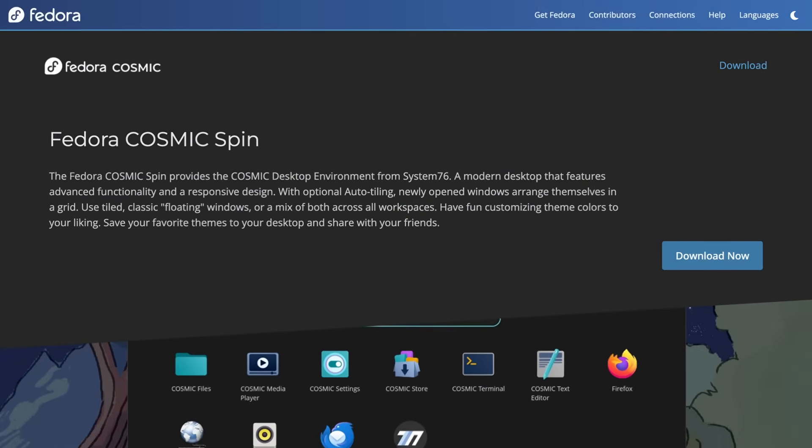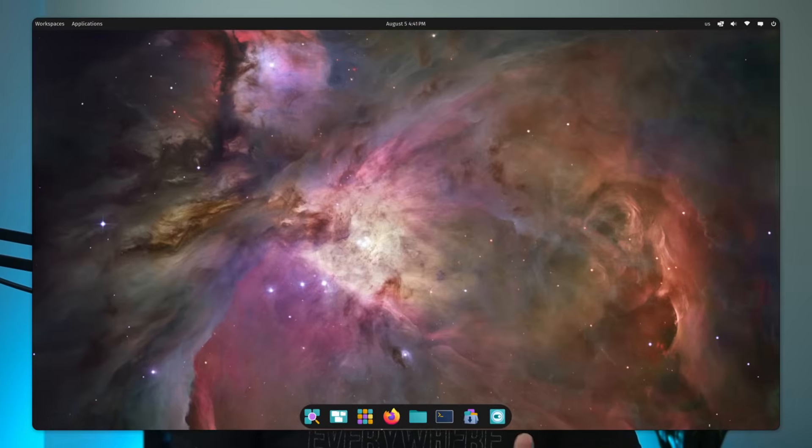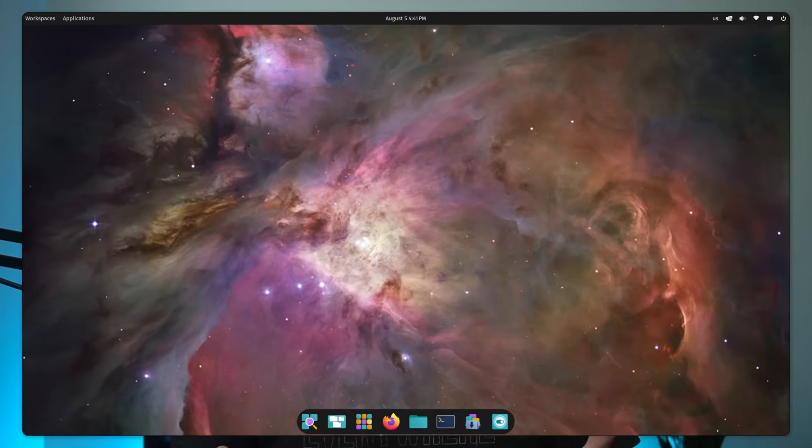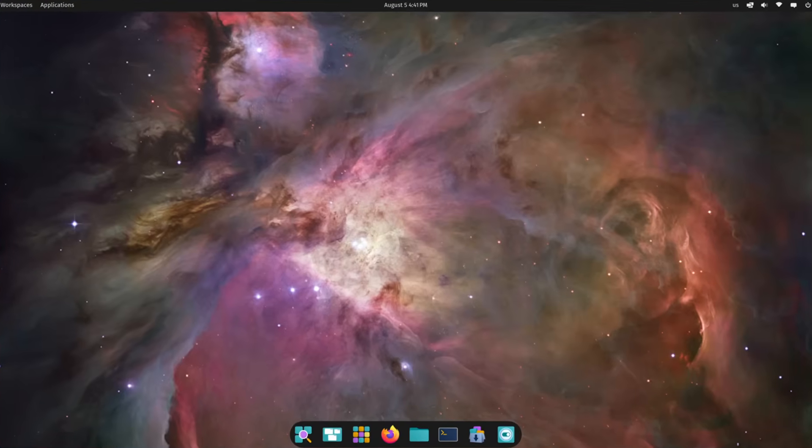Remember when I mentioned that Fedora likes to innovate? Well, there's a new spin joining the lineup for the Cosmic desktop. Cosmic is still in alpha right now, but that's not going to stop Fedora from making a spin. Cosmic is a Rust-based desktop environment developed by System76, the same team behind the PopOS distro. Fedora's implementation includes all the core features you'd expect: tiling per workspace, tab windows, and all the customization options. So if you're itching to try Cosmic, you can use PopOS of course, or just spin up this version of Fedora.